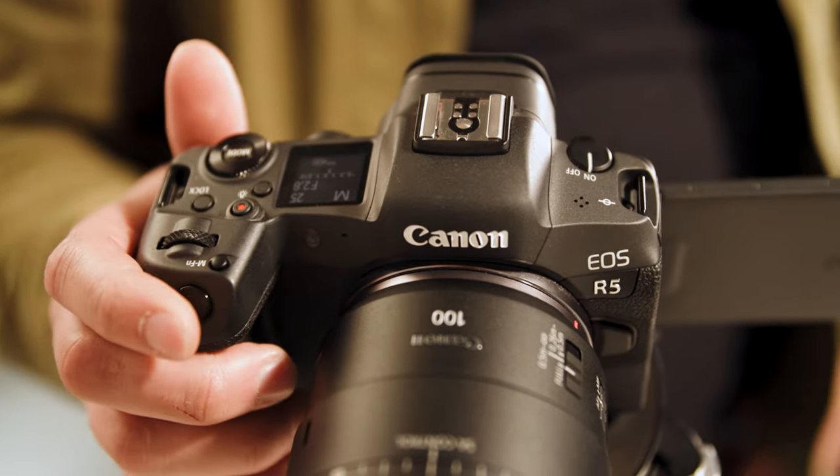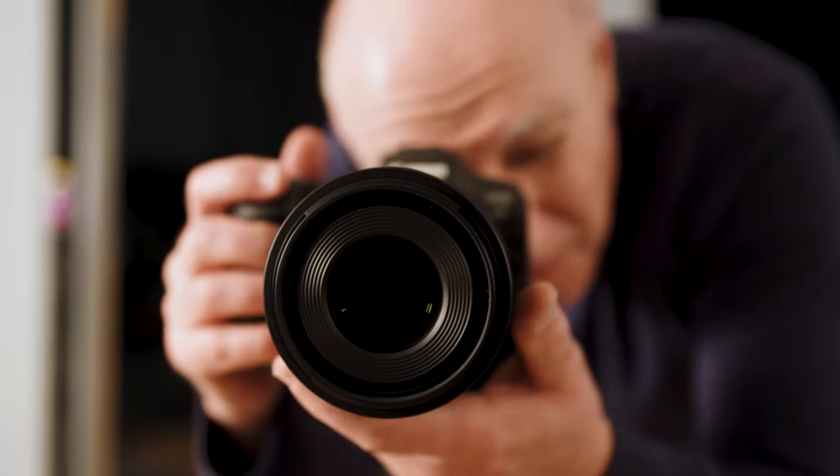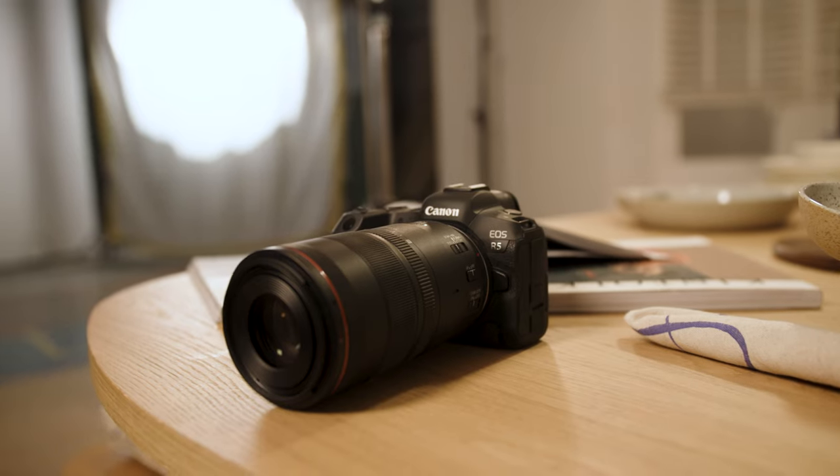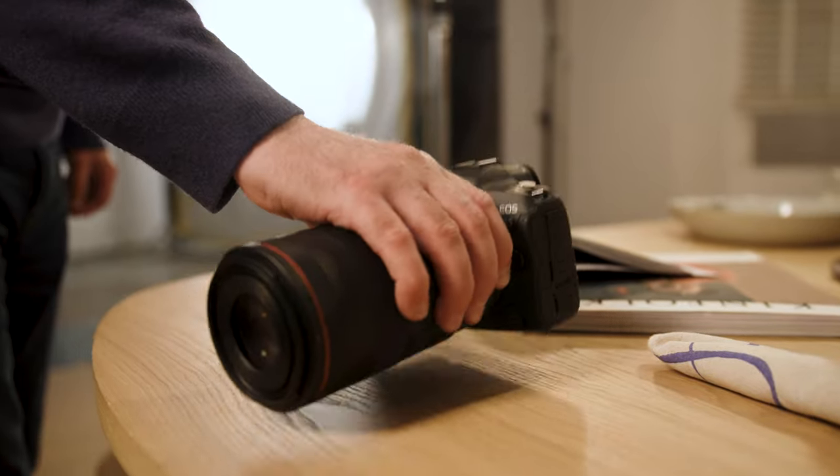We've recently moved to mirrorless and we're using the EOS R system, and we actually think this has been majorly beneficial for us on location work. We absolutely think this has stepped up the game — it's now our go-to piece in all of our kit bags.